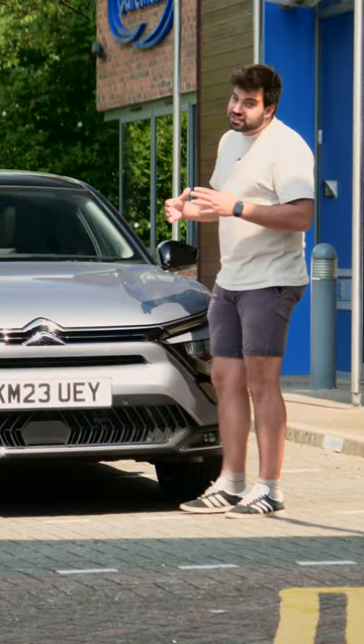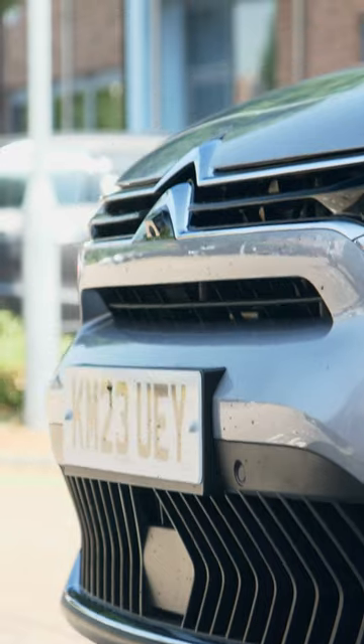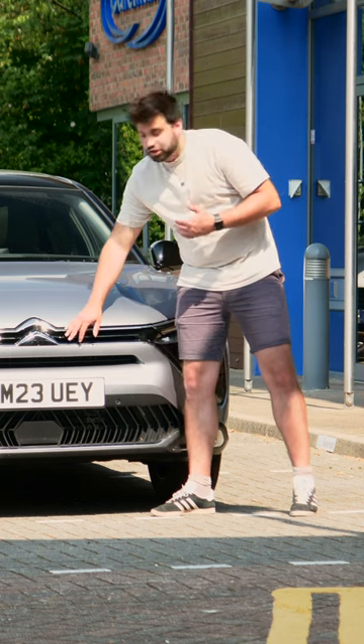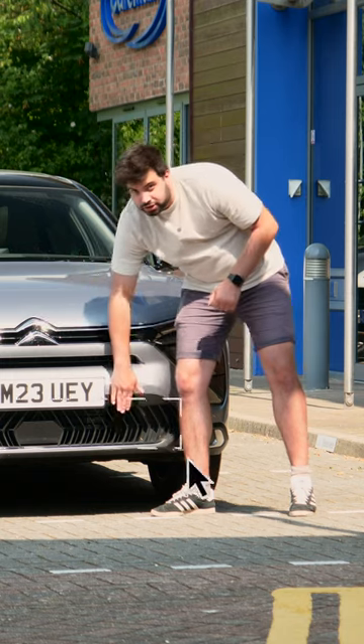And in contrary to what you'd find in some German models, where you have a massive grille cluttering the front end, Citroën instead decided to go with a small air intake that's housed between these two chrome parallel lines that merge seamlessly into the Citroën badge, and there's another larger one towards the bottom.